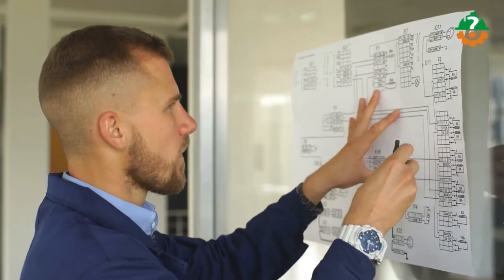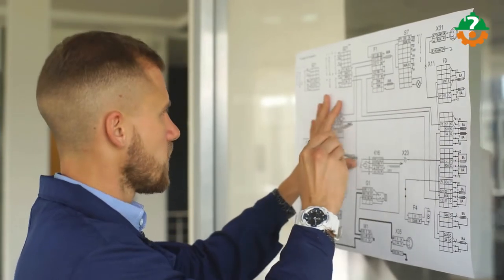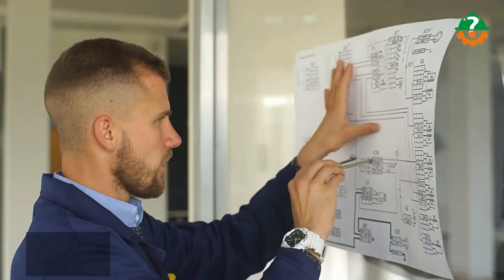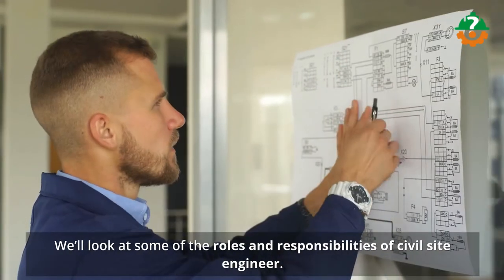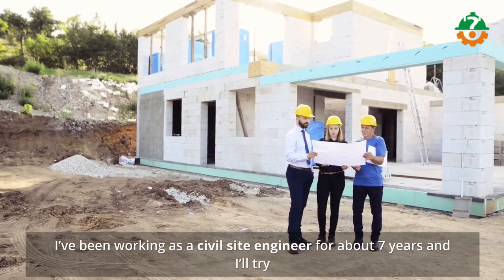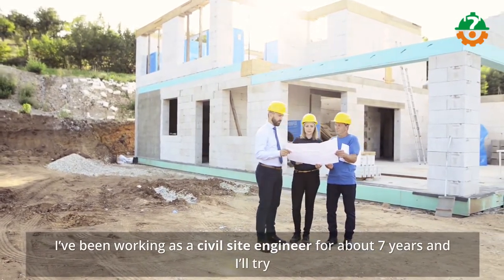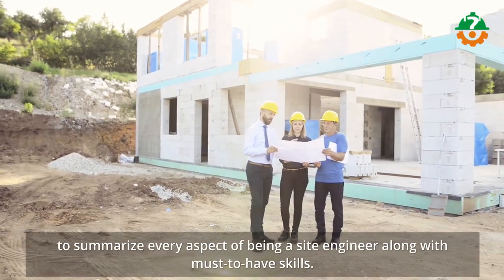Hi there, it's me Saad from IamCivilEngineer.com, and in today's amazing episode on Career Guide, we'll look at some of the roles and responsibilities of a civil site engineer. I've been working as a civil site engineer for about seven years and I've tried to summarize every aspect of being a site engineer along with must-have skills.